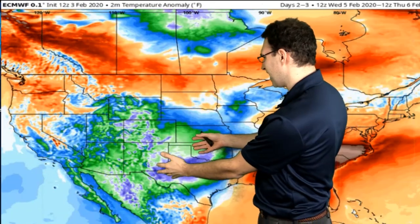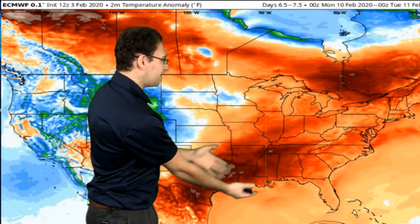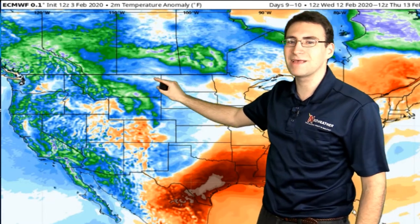Temperatures — same old, same old pretty much. Cold has been anchored across the west and that will generally continue with multiple waves coming through. Warmth across the east — there will be some cold shots, especially up into portions of the northeast — but then the red and orange colors come back with widespread warmth, especially well above average for the deep south. Off and on, that'll be the trend, with more cold across the west anchoring in through the middle portion of February.